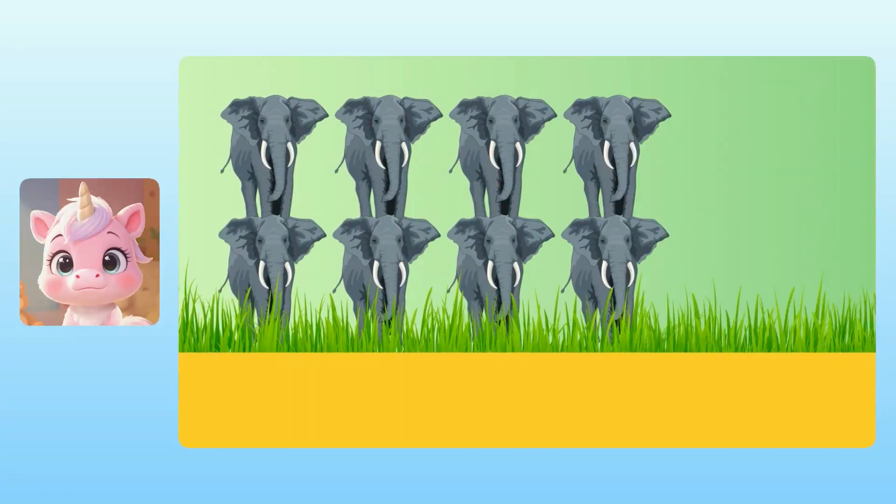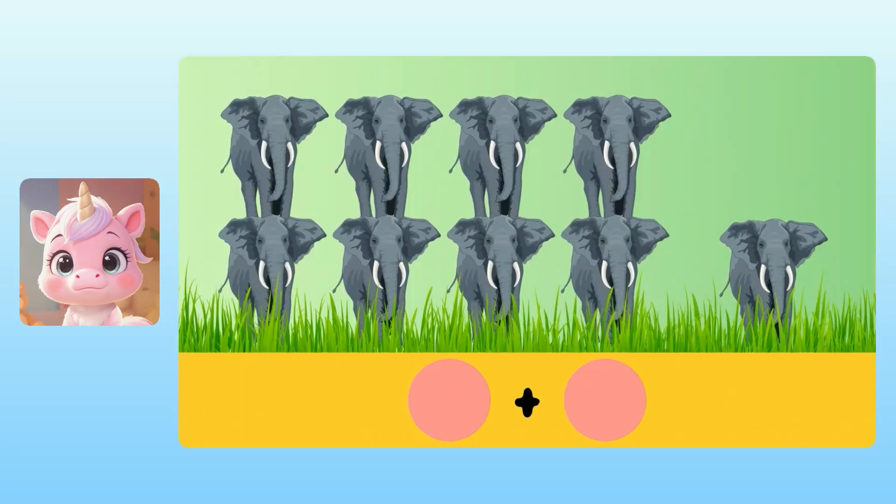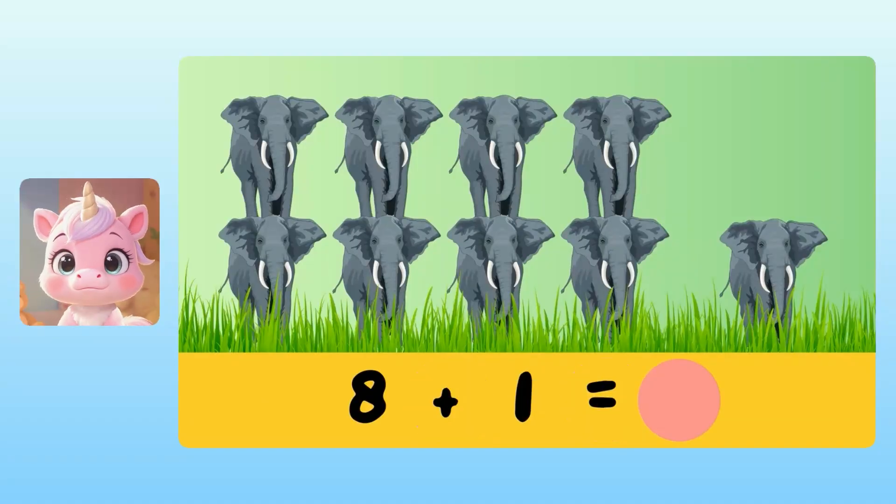There was a group of 8 elephants in the savannah. Actually, some of them are standing on top of the other ones. But then one more elephant joined them. We can make an addition problem to add them together. Yuna, can you tell me the numbers we have to add? It's 8 plus 1. Wonderful! Next, we can add 8 plus 1 to figure out how many elephants there are in total. Yuna, what is 8 plus 1? I think it's 9 elephants. Correct! This means that there are 9 elephants all together.